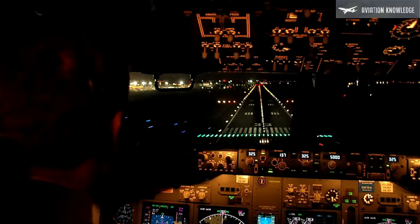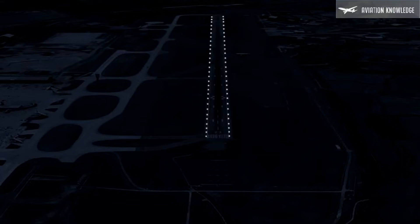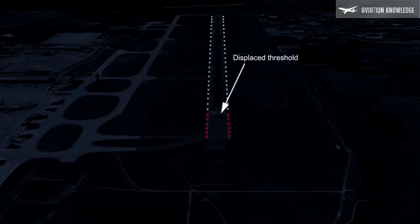Runway edge lights shall be provided on a runway intended for takeoff with operating minima set below an RVR of 800 meters by day. They shall be placed along the full length of a runway in two parallel rows equidistant from the centerline, along the edge of the area declared to be usable as a runway, or outside the edges but not more than three meters away.